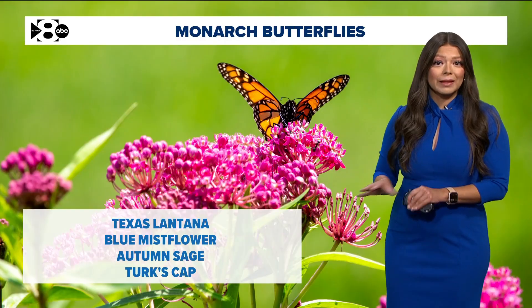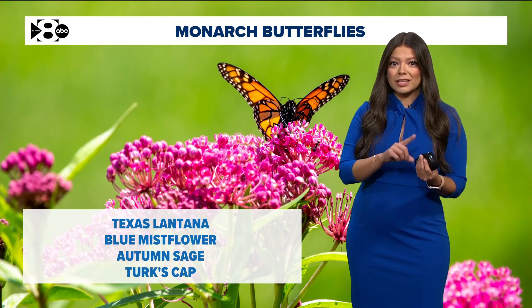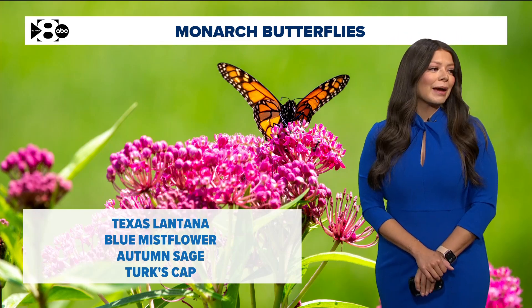If you are wanting to plant, it's by the way never too late. Texas Lantana, Blue Mist Flower, Autumn Sage, and Turk's Cap have all been doing really well here in North Texas — just a few tips if you want them in your own backyard.